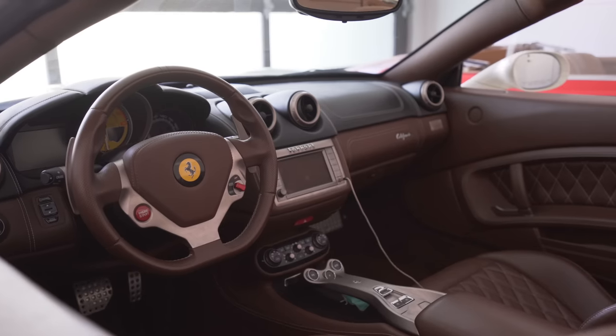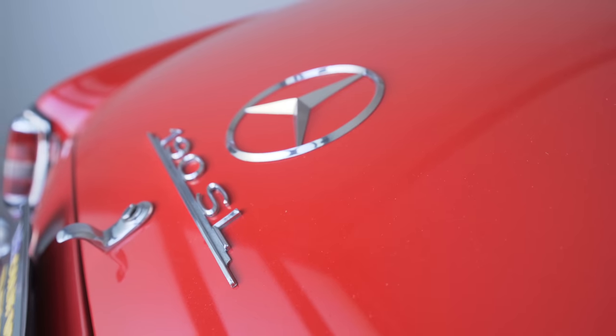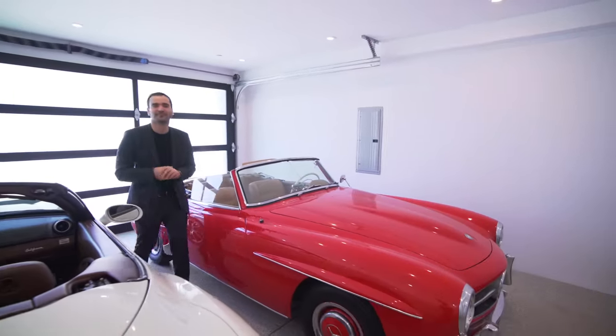In the garage we have a beautiful Ferrari California and Mercedes 190 SL. You seem like more of a Mercedes guy, right? I am. If I have to choose one of these cars, I would go with this one — so timeless. Look at it. Yeah, it's very cool. Let's go back in.